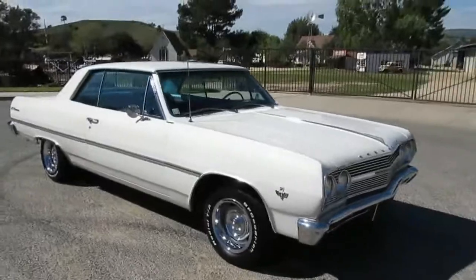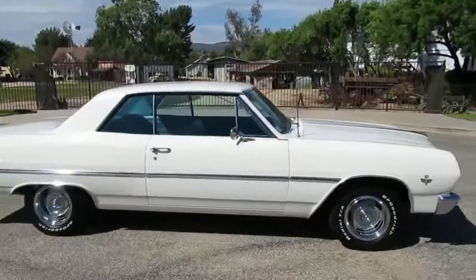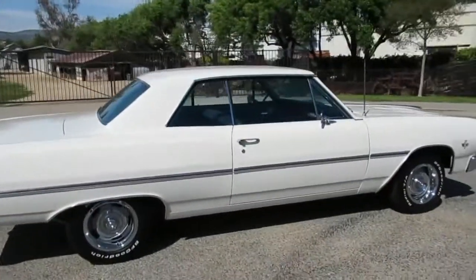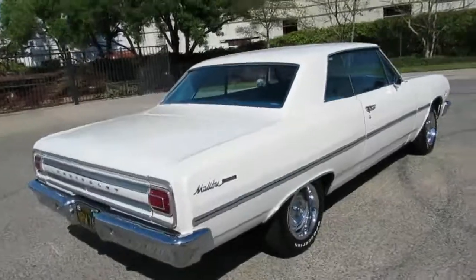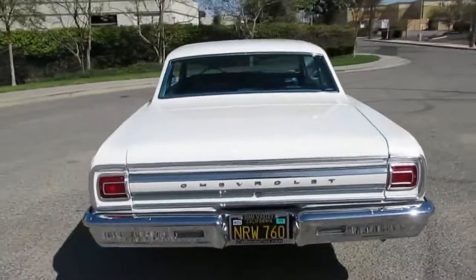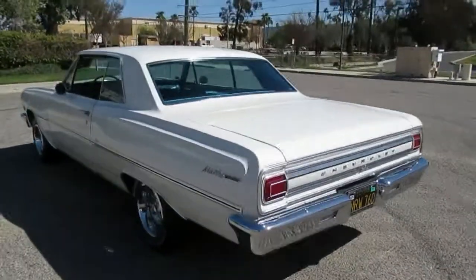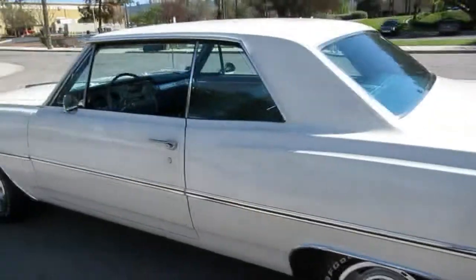We're going to do a quick walk-around on this 1965 Chevrolet Malibu hardtop — two-door hardtop means there's no post, so all the windows go down and it's wide open. It's finished in ermine white with a two-tone blue interior. It's got power steering, a 327 250 horsepower with a Powerglide transmission, and it also has a 12-bolt posi-traction rear differential — kind of nice, like a little muscle car. It's got 14-inch rally wheels with BF Goodrich Radial T/A's. Paint is nice; it's an older paint job but it looks great.